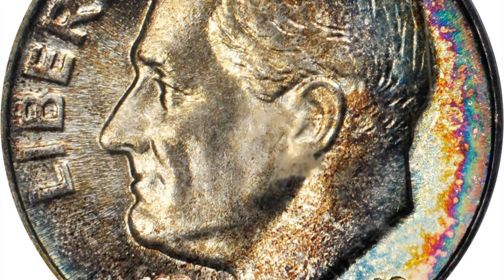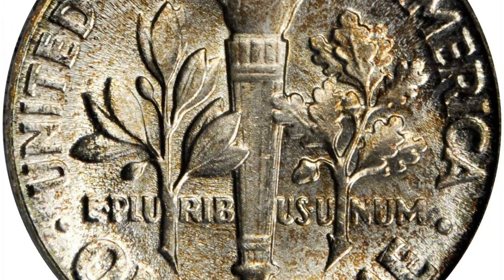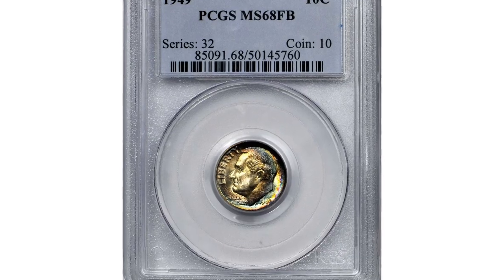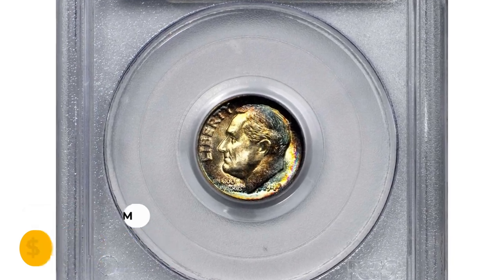The reverse remains virtually brilliant, save for a slight dusting of olive patina visible under scrutiny. Perfectly executed and essentially untouched, the present piece simply cannot be improved upon. It was sold for $13,200 at auction.